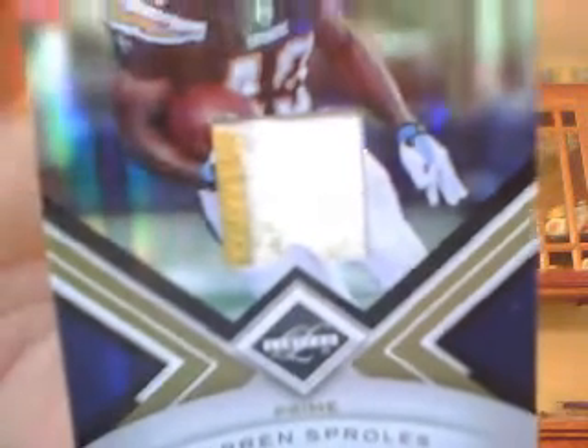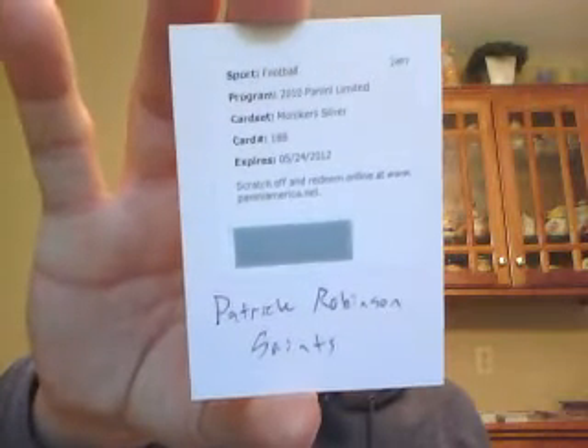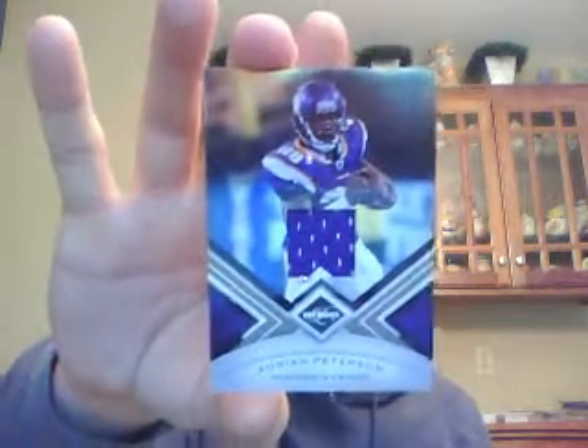The Chargers got one hit — a very sick patch of Darren Sproles, numbered to 50. You can see it's a very well-used patch. Nice card there for the Chargers. The Saints got one hit — a Monikers Silver Signature of Patrick Robinson. The Vikings got one hit — a single-color jersey of Adrian Peterson numbered to 199.